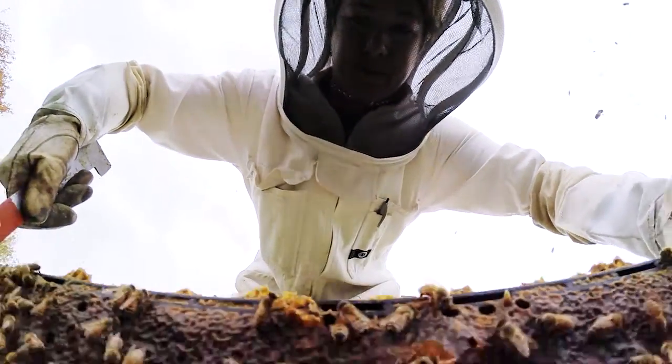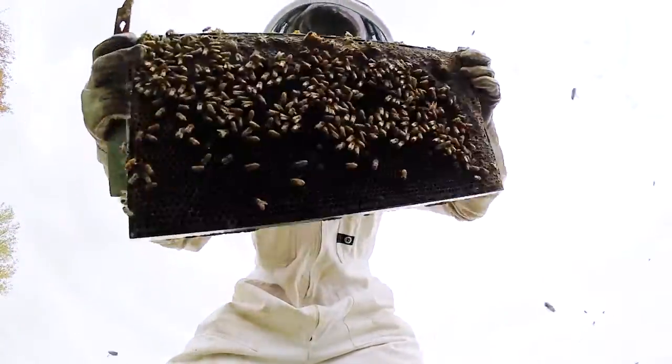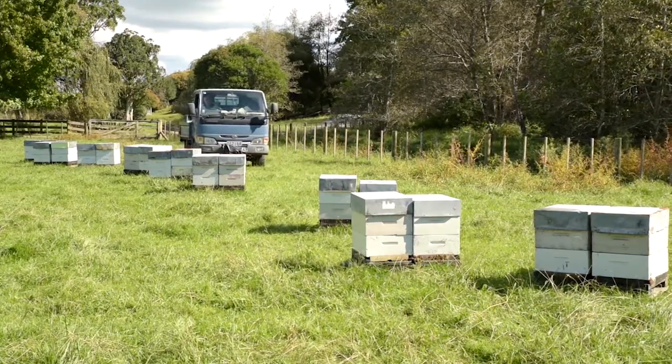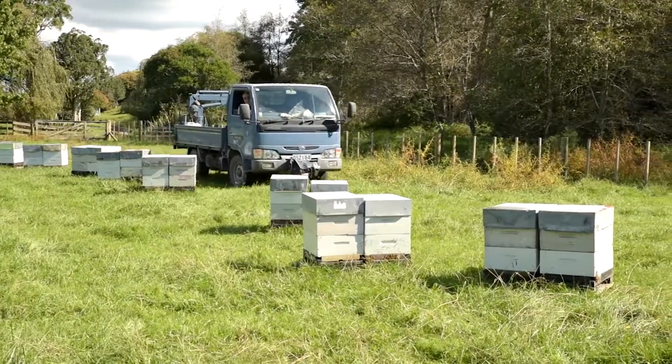How you choose to manage Varroa will depend on whether you are a hobby or commercial beekeeper. If you're a hobby beekeeper with only one colony and time and money are not an issue, there is a large number of options to control Varroa. However, if you're a commercial beekeeper with a large number of hives, the time and money spent on each hive becomes economically important.